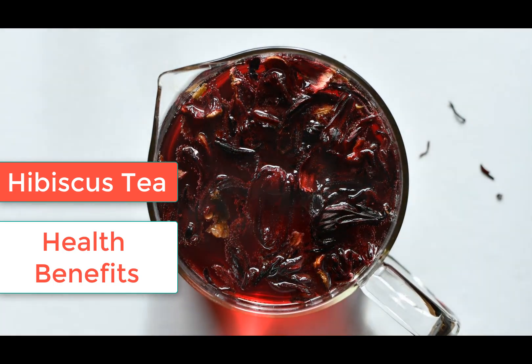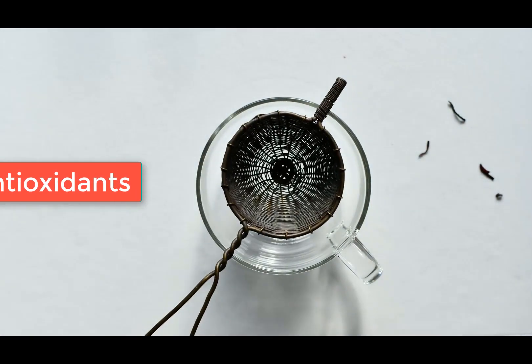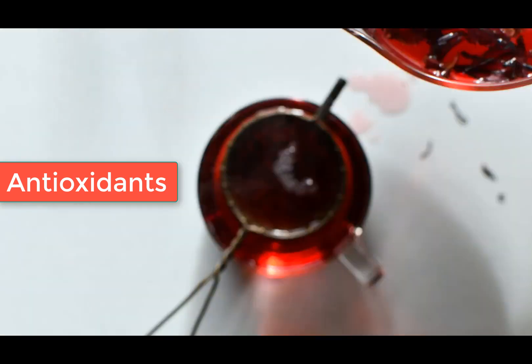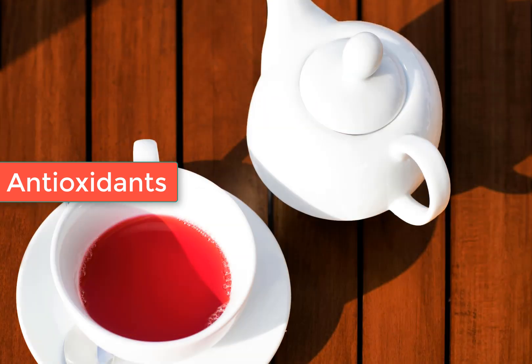Hibiscus tea is made from the dried petals of the hibiscus flower, and it's loaded with antioxidants. These little molecules are like your body's personal bodyguards, protecting your cells from damage.